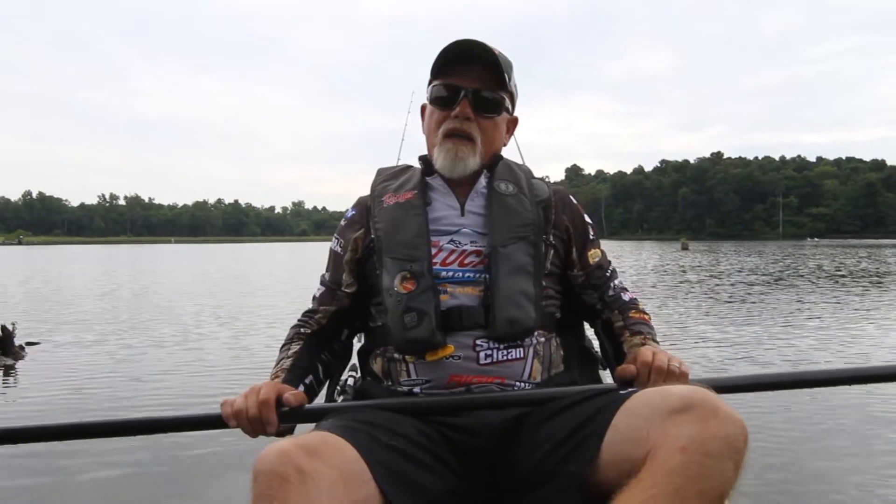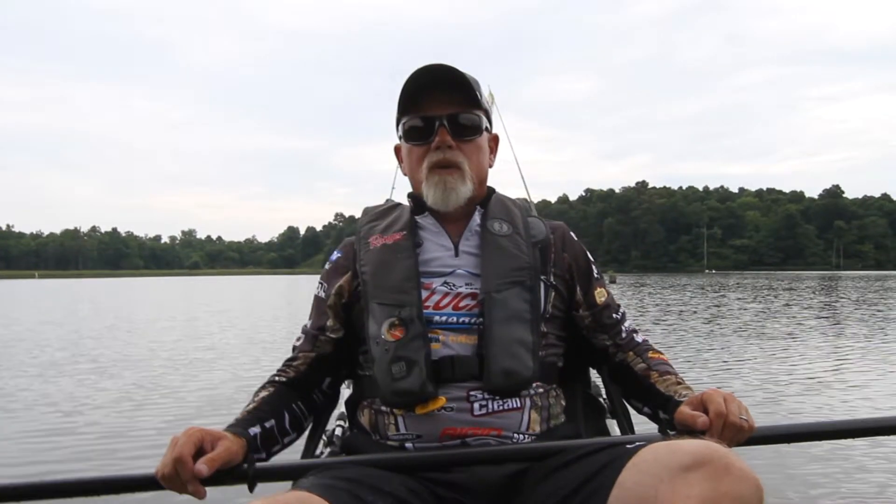I'm from Indiana. We don't have a lot of waters and our reservoirs are so pressured. It's ridiculous how many boats are on those reservoirs, and fishing's really tough.